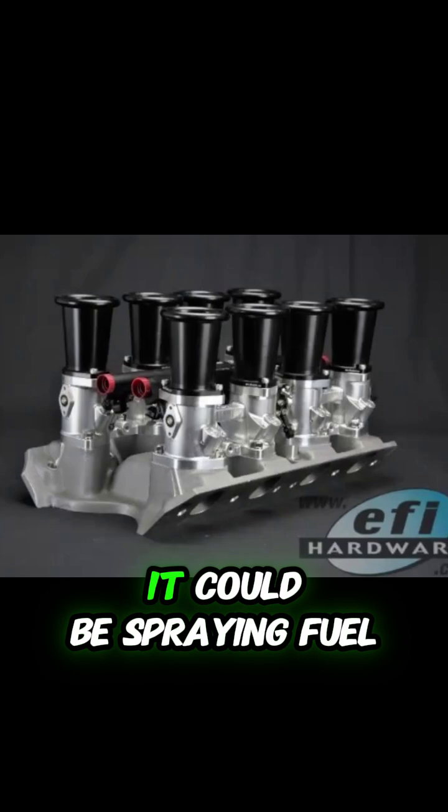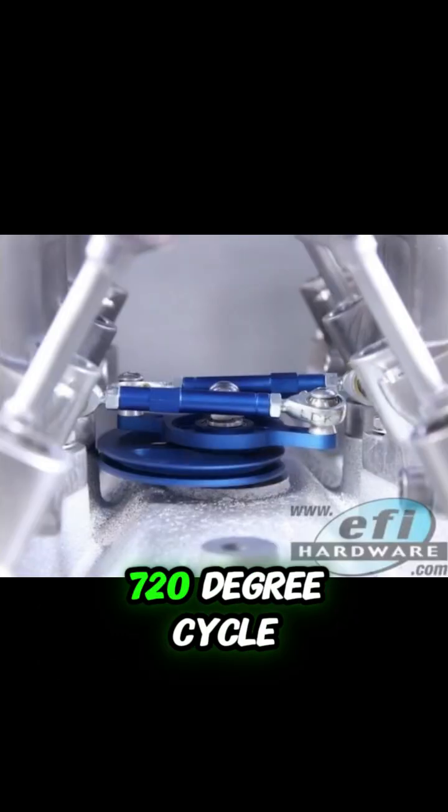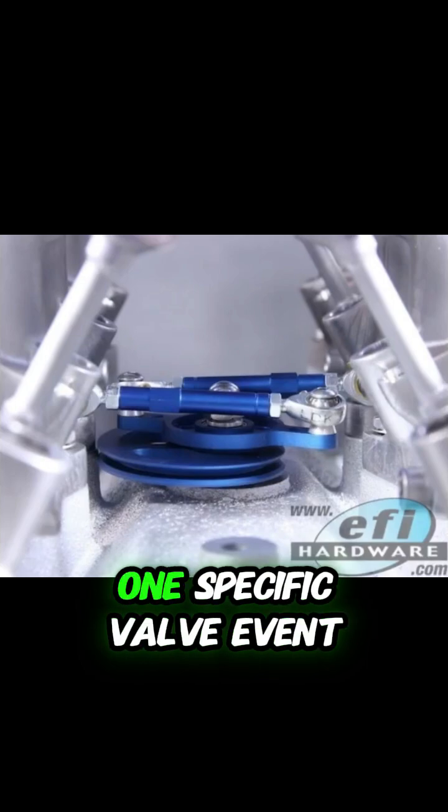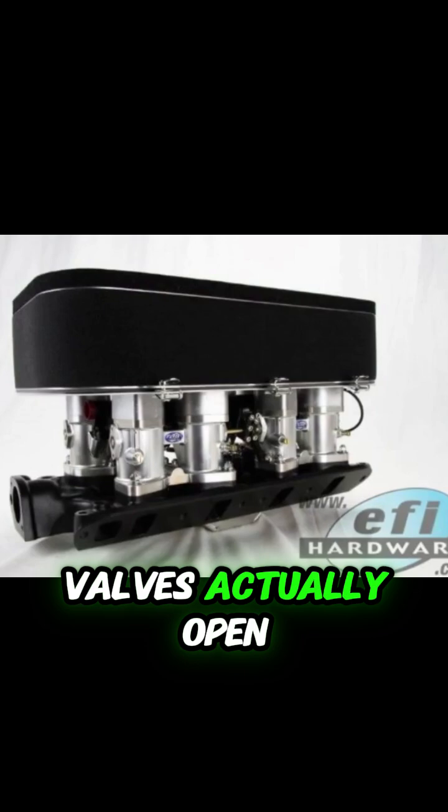But here's the thing. A batch fire system, theoretically, it could be spraying fuel almost any time during the engine's full 720 degree cycle, because it's not tied to one specific valve event. Compare that to a true sequential system — strictly speaking, its injection window is limited to the time the intake valve is actually open.